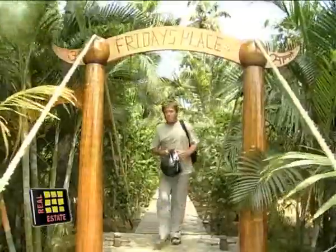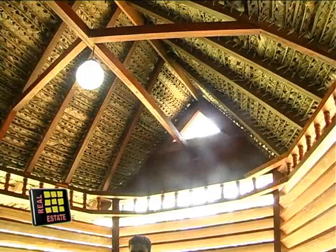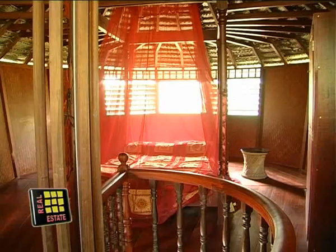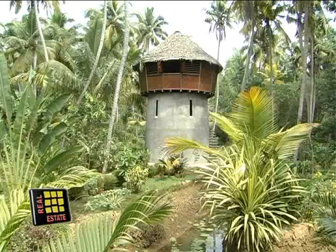Friday's Place depends mostly entirely on solar energy. A bank of eight solar panels powers the lights, water pumps and most of the kitchen equipment. This house is meant for honeymoon couples, but you can easily modify it for a typical Indian nuclear family and it will cost a little over 3 lakh rupees.